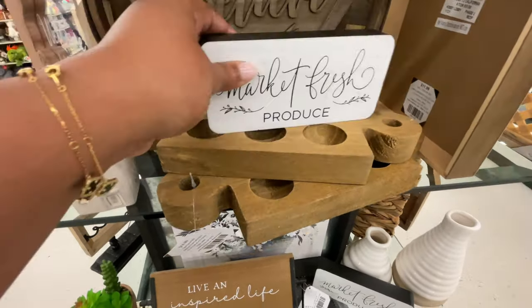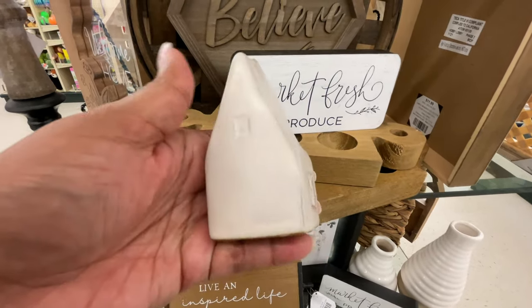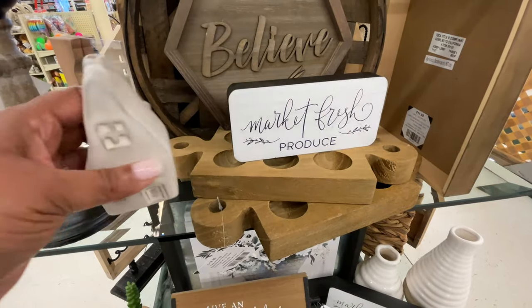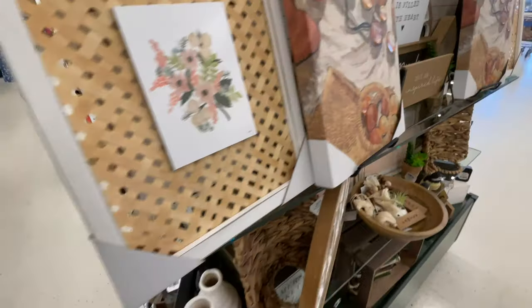$15 for this little egg situation. How cute is this little house? I love it. It's the only one I saw. It's $7 and I just love how it's not like perfect. I thought that was cute.